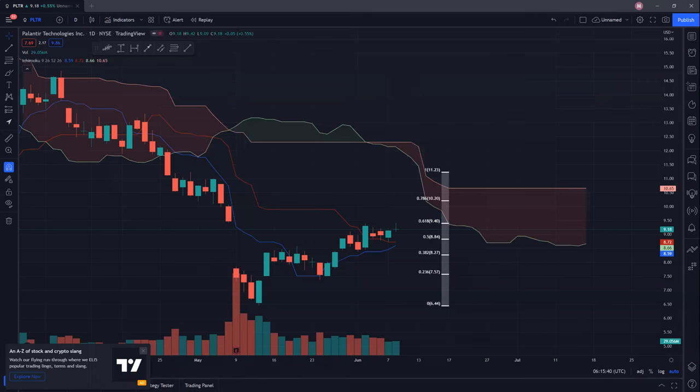Hi guys, welcome back. Today we will be taking a look at Palantir. Before I begin, remember to take a second to give the video a like and subscribe, as it greatly helps out the channel. Without further ado, let's start off with Palantir.